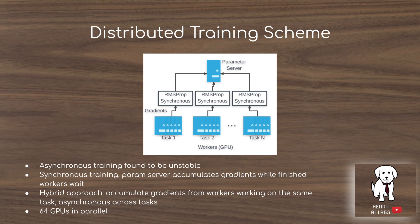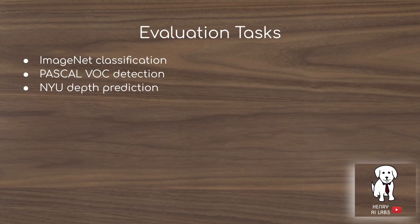They implement this with a distributed training scheme. They find that purely asynchronous training is generally unstable, but a hybrid approach works better: workers doing the same task synchronize—so workers 1 through 10 doing rotation prediction wait for all ten to finish their gradients before updating the network, but they don't wait for a colorization worker to finish. The representations are evaluated on ImageNet classification, Pascal VOC object detection, and NYU depth prediction.